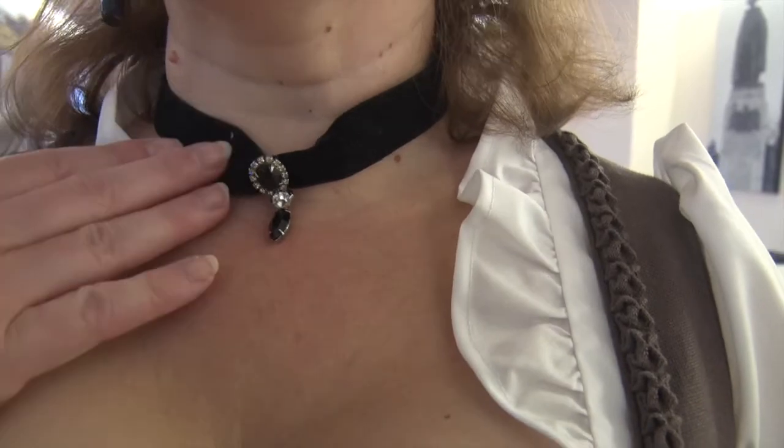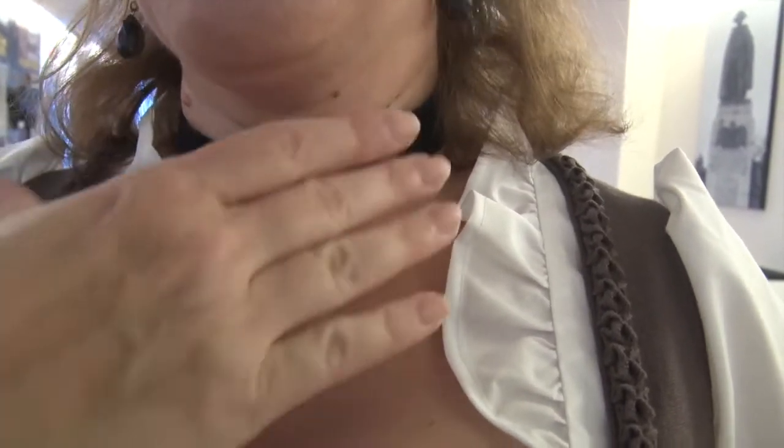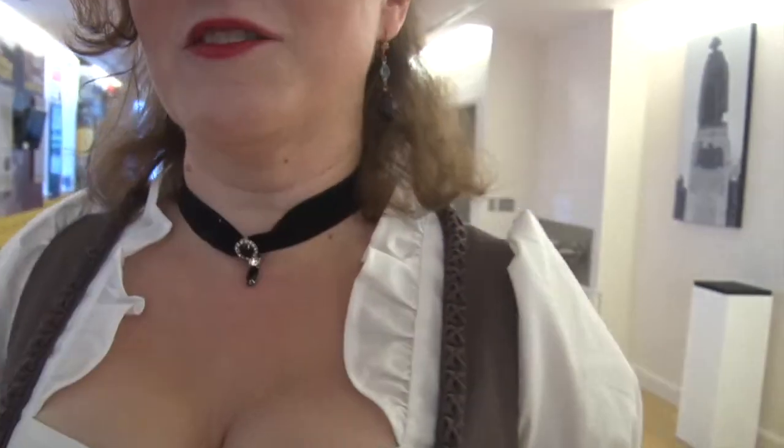This is a Kropfband — a tight velvet ribbon that is tied in the back. This is the traditional jewelry worn with a Dirndl.